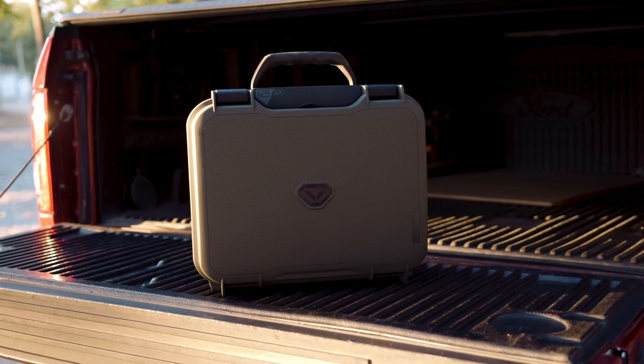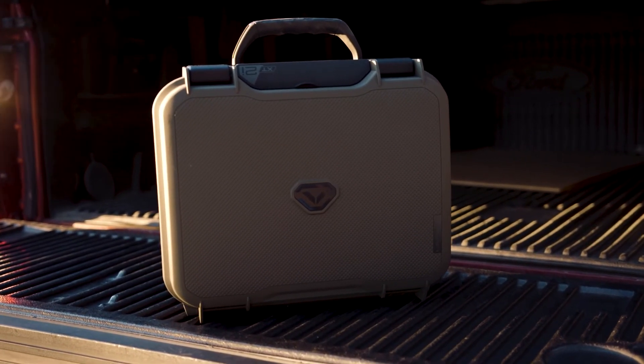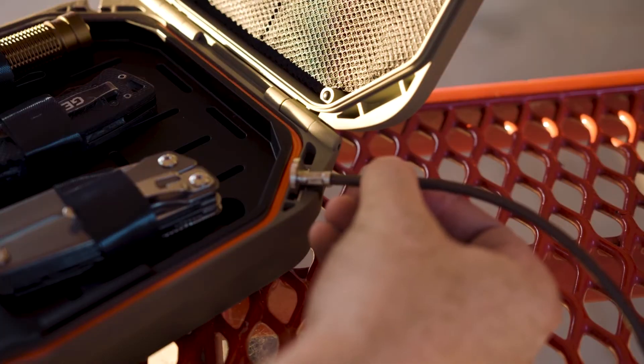LifePod XT is available in a variety of preset configurations that can be fine-tuned for your specific setup. With the LifePod's features and real-world tech, Vaultek has proven itself as the leader when it comes to smart security.